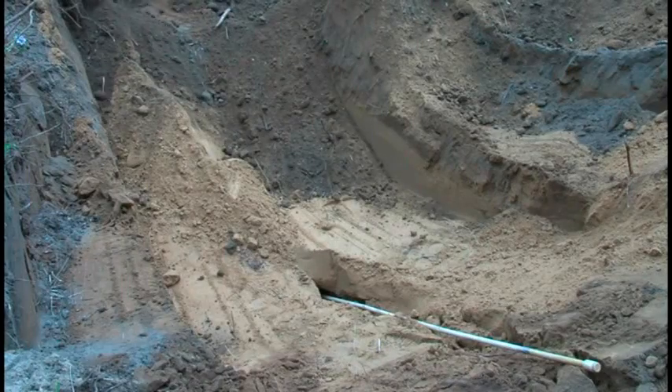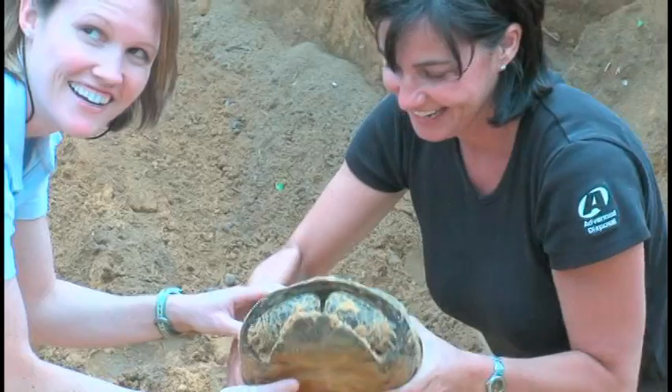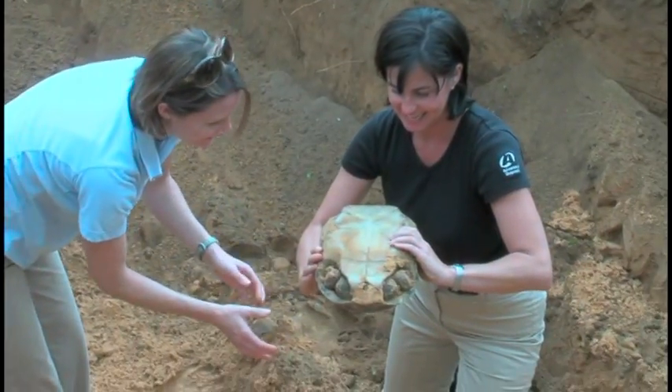As part of an approved initiative to develop a landfill in southwest Alabama, Advanced Disposal relocated the colony of gopher tortoises to a new habitat just 30 miles away. Gopher tortoises need well-drained, sandy soil so they can dig their burrows deep into the ground — some as deep as 20 feet.